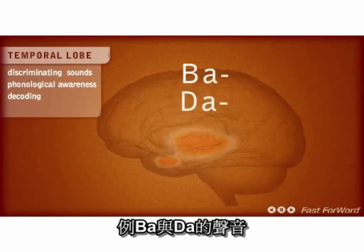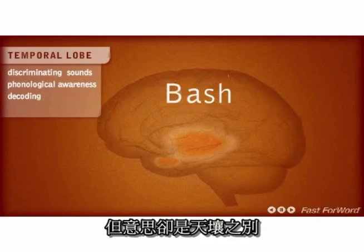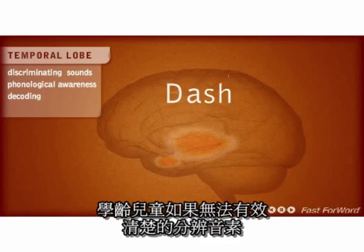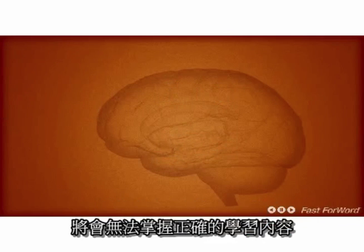Listen to "ba" and "da." The consonant part of these syllables is only milliseconds long at the onset of the word, but misperception of this rapid sound can have vast repercussions when listening to instructions and information.